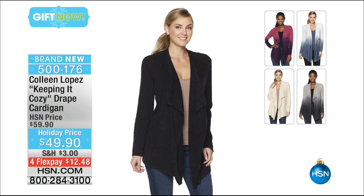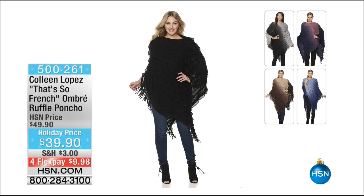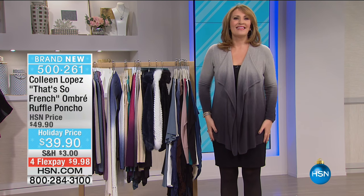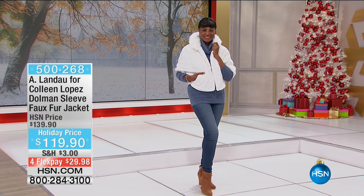Coming up we have a gorgeous fur — be on the lookout for that. We have the most beautiful Paris poncho. It's an ombre poncho and it is fall-off-the-chair beautiful. I adore this poncho. I found it in Paris and it was not $39. For the first time ever we're doing it in ombre: a beautiful blue ombre, gray to black ombre, and a beautiful camel to chocolate ombre. That's coming up in this hour of coziness.